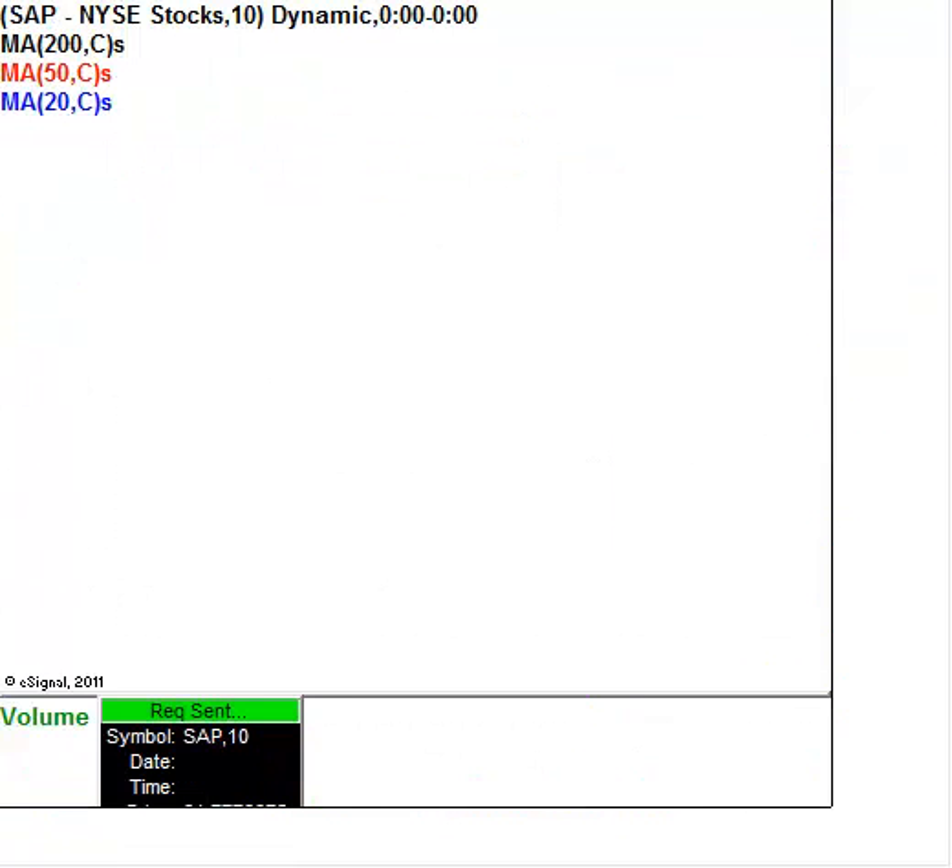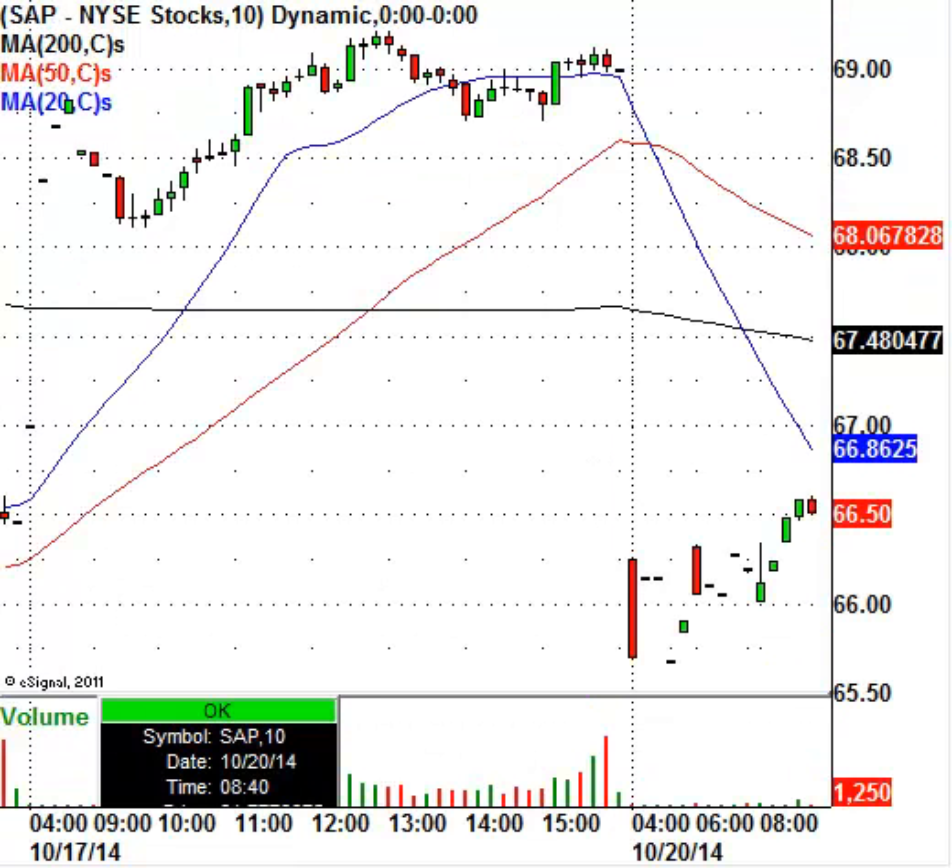Let's move over to SAP. The stock closed at $68.99 on Friday and is now trading at $66.50, so SAP is getting hit as well. I do have some gap levels for the stock, so we'll be looking to trade this one today in the intraday stock chat. We've been knocking the gap plays out of the park each and every day — SAP is definitely on the radar.